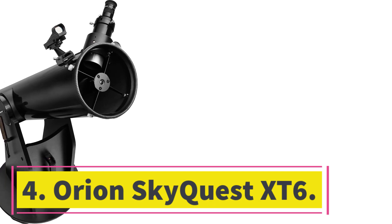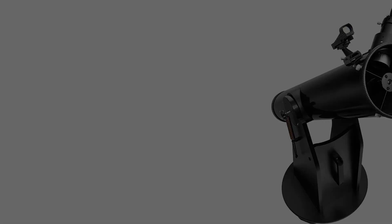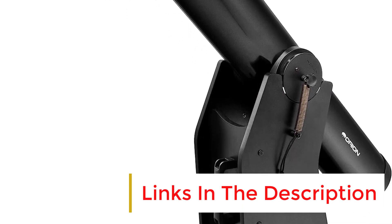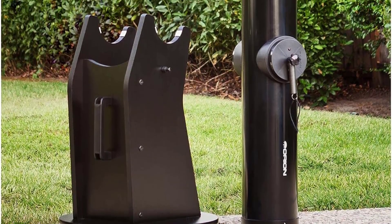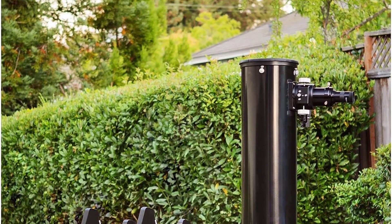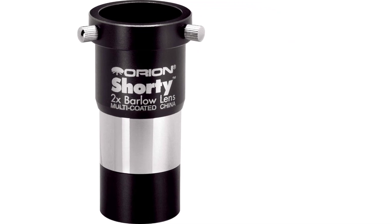Number 4: Orion SkyQuest X-T6. Orion is known for producing some outstanding scopes, with their SkyQuest and Skyline Dobsonians leading the way. The SkyQuest X-T6 provides the ideal balance between cost and quality, and while it can deliver the goods on almost any celestial target, it's particularly well suited to observing the planets. The planets are best observed at high magnification, and with a maximum magnification of 375x, the X-T6 is more than capable of producing some impressive views.